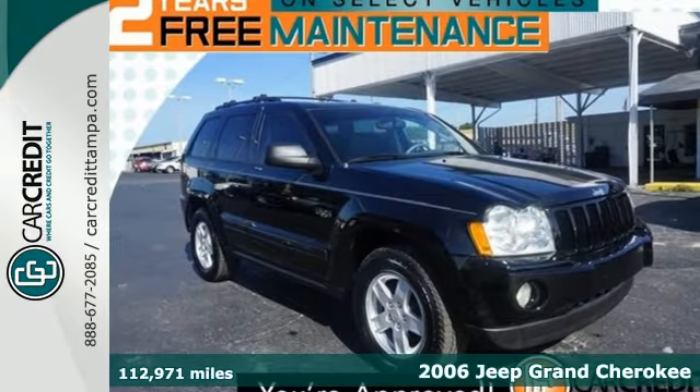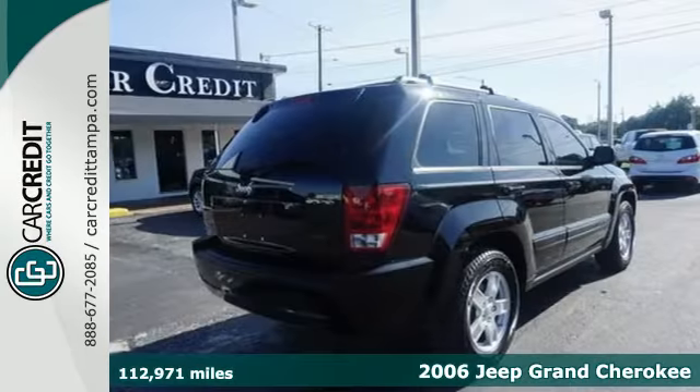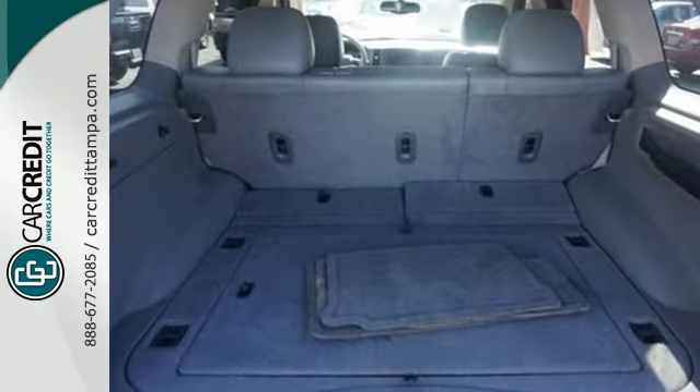It's a 2006 Jeep Grand Cherokee. Standard safety features include a tire pressure monitor, front seat whiplash protection, front and rear stabilizer bars, child safety locks, dual front airbags, and four-wheel anti-lock brakes.